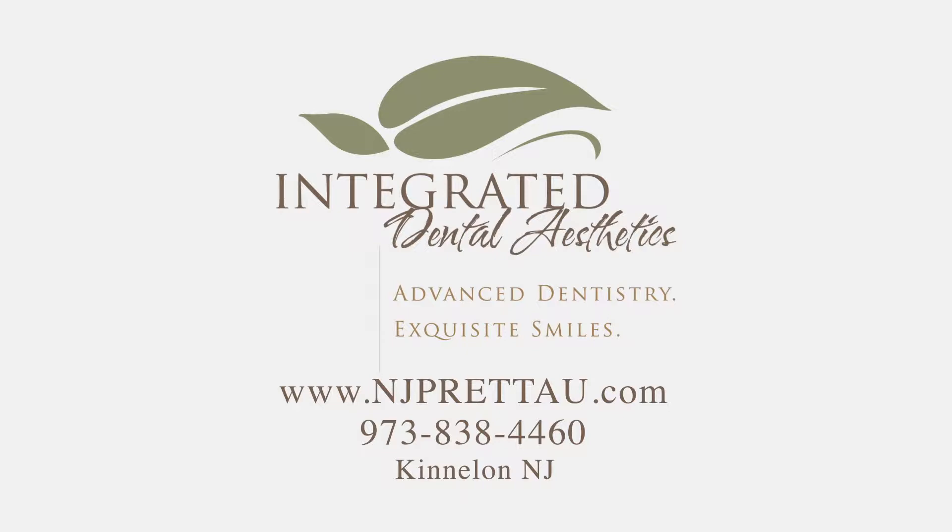I placed my first implant-supported full restoration back in 1980. In over 30 years I've never been as excited as I am about the Prateau implant bridge. The Prateau bridge is a solid zirconia.